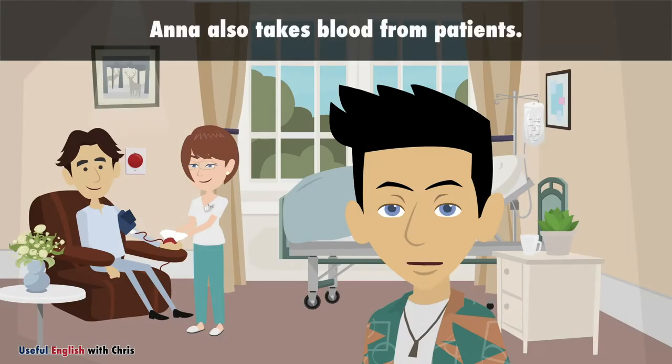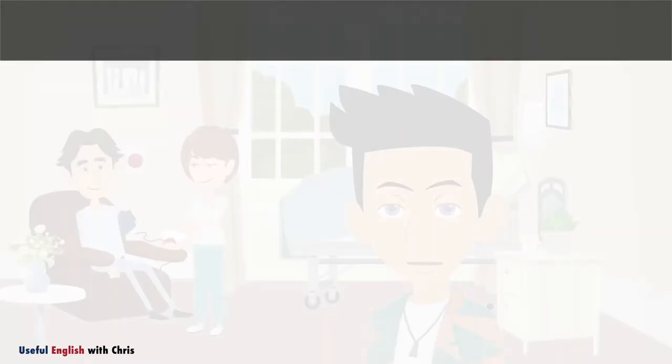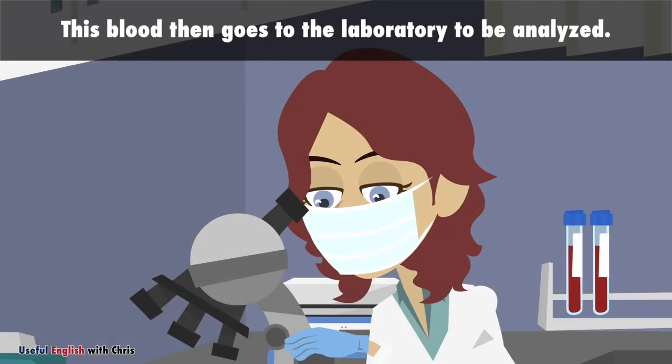Anna also takes blood from patients. This blood then goes to the laboratory to be analyzed.